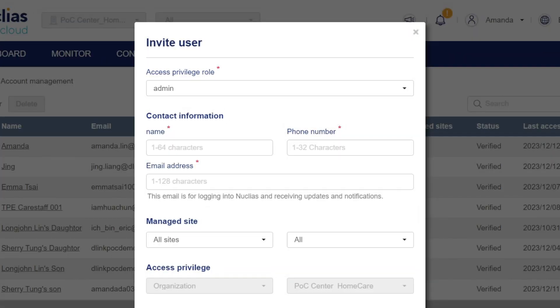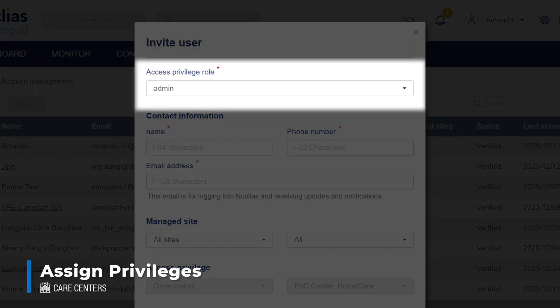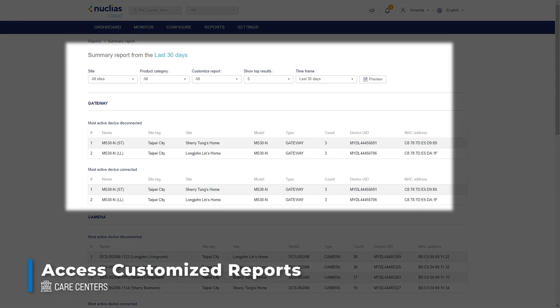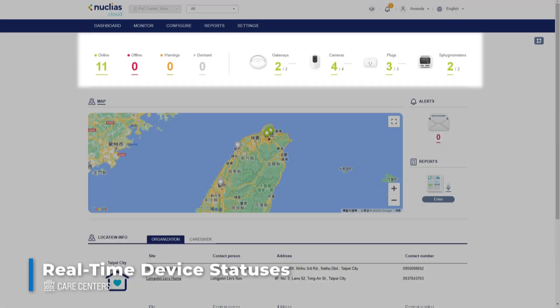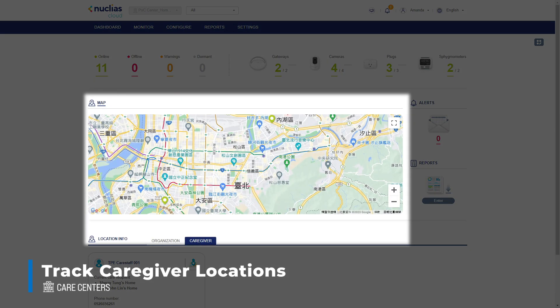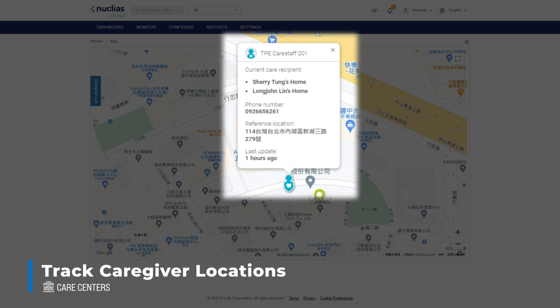Care center administrators can then assign privileges to different roles, check device attributes, set schedules, access customized reports for detailed usage analysis, check real-time device statuses, and most importantly, track caregiver locations to optimize manpower efficiency and expedite assistance to elderlies in need.